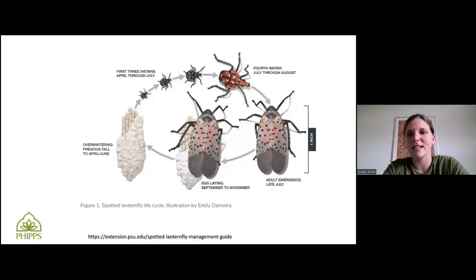Luckily, you don't have to look for egg masses until September, because they hang out as adults for a bit. They don't start egg laying until September through November, and they'll stick around until hard frosts kill them off.